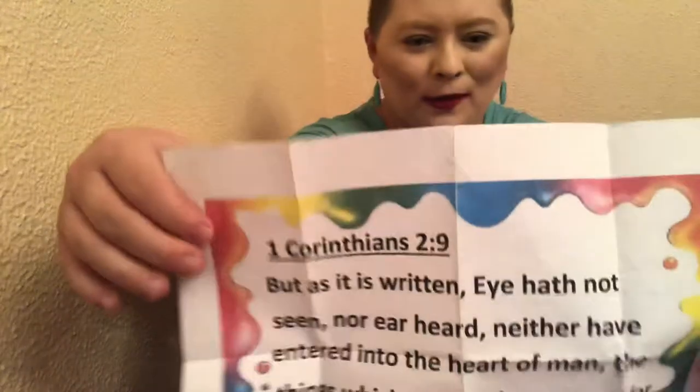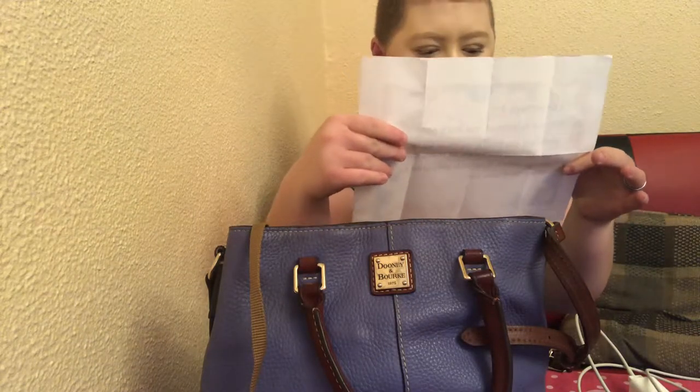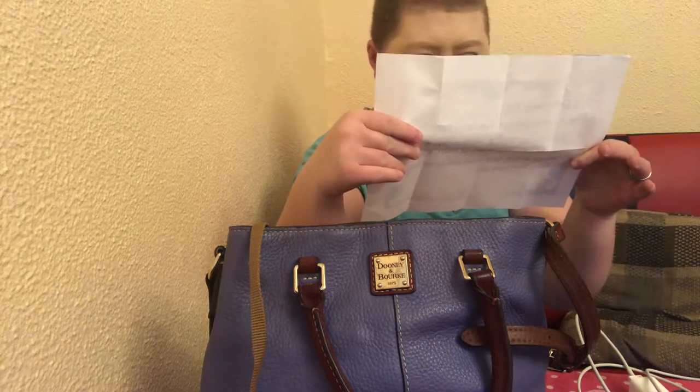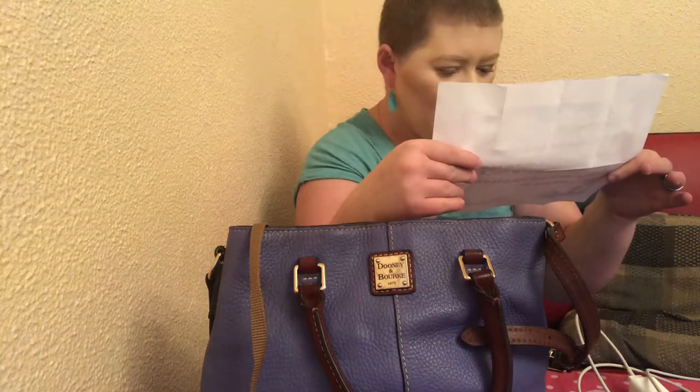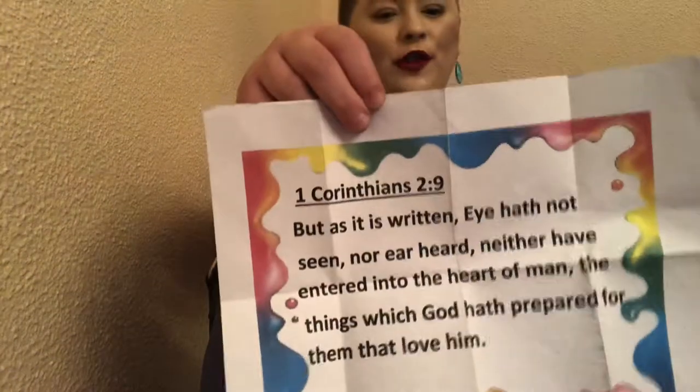Somehow I always have random stuff in my purse. I try to organize my purse the best I can. I have this Bible verse — 1 Corinthians 2:9 — 'But as it is written, eye hath not seen, nor ear heard, neither have entered into the heart of man the things which God hath prepared for them that love him.' Just a random piece of paper with a Bible verse in my purse.